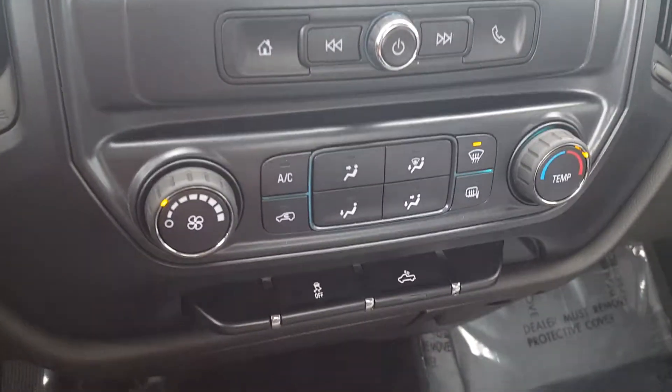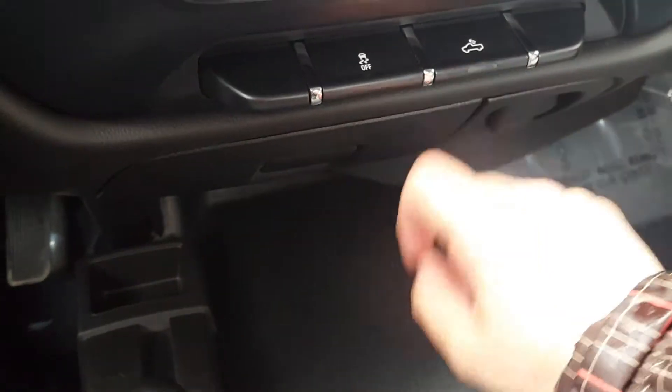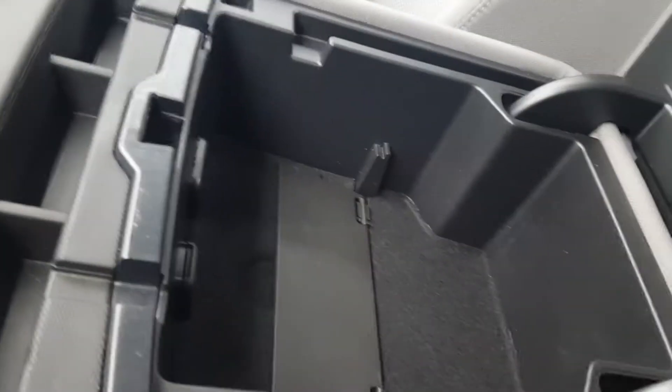Here's a shot of your climate control, lights for the bed, and traction control. It is a bench seat, so it's a three-seater, and it's got cup holders and a nice center console. Let me know if you have any questions, and thank you for watching.